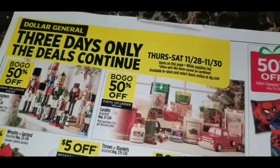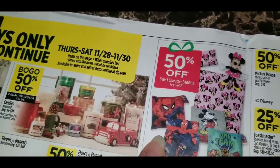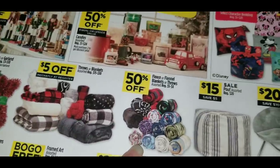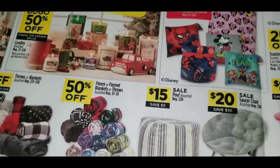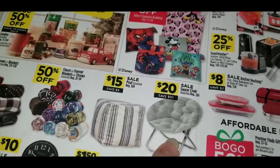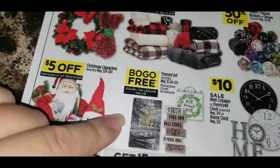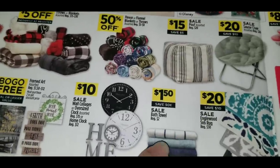It doesn't specify that the candle deal is only for Christmas candles, though those are pictured, so I'm not sure. There's also 50% off select character bedding regular $5 to $20, 50% off garland or wreaths regular $3 to $10, save $5 instantly at the register on throws or blankets regular $15 to $30, and 50% off fleece or flannel blankets regular $5 to $8. There's a poof assorted for $15, regular $20, and a saucer chair regular $30 on sale for $20.